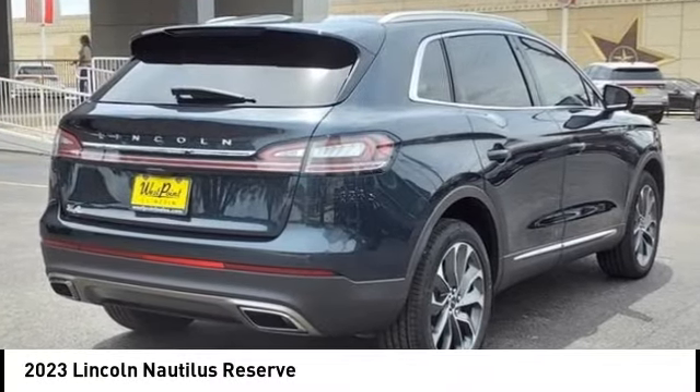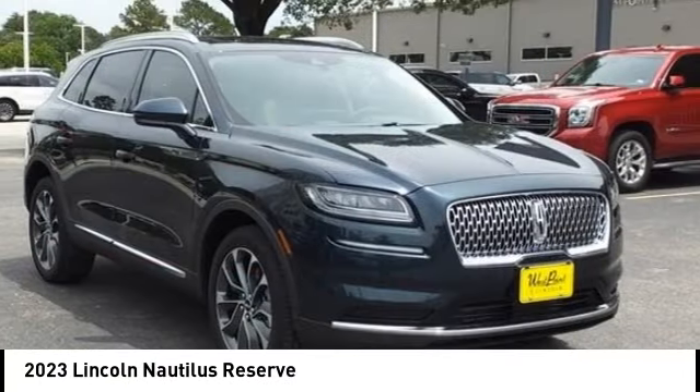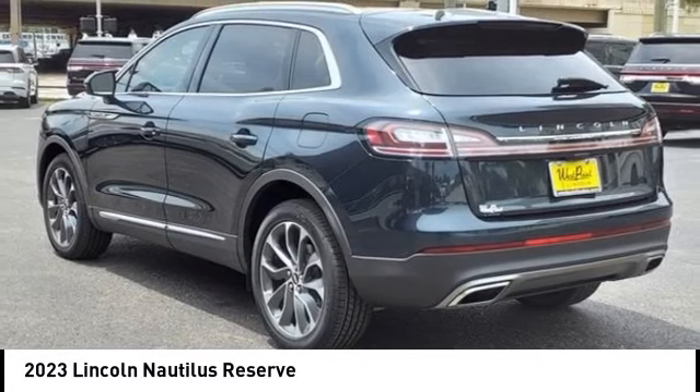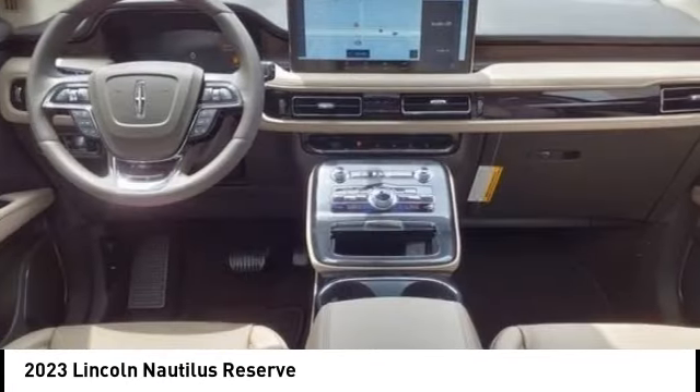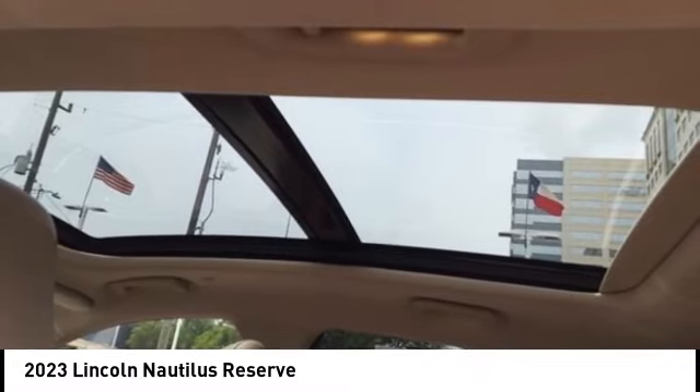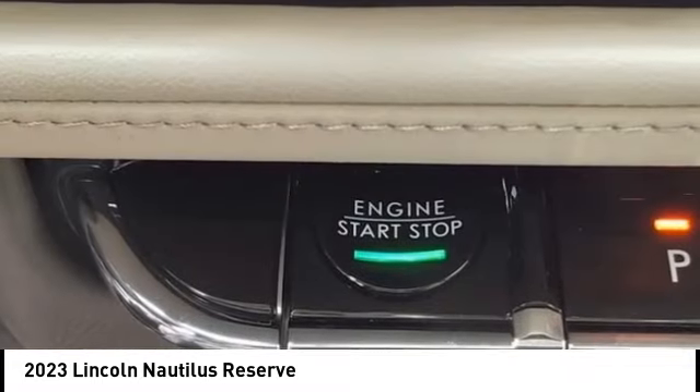Take a ride in the 2023 Lincoln Nautilus. The Lincoln Nautilus crossover provides you with all the functionality you need in a vehicle — plenty of space, lots of safety and technology options, and a high-end interior feel, making this the perfect vehicle.